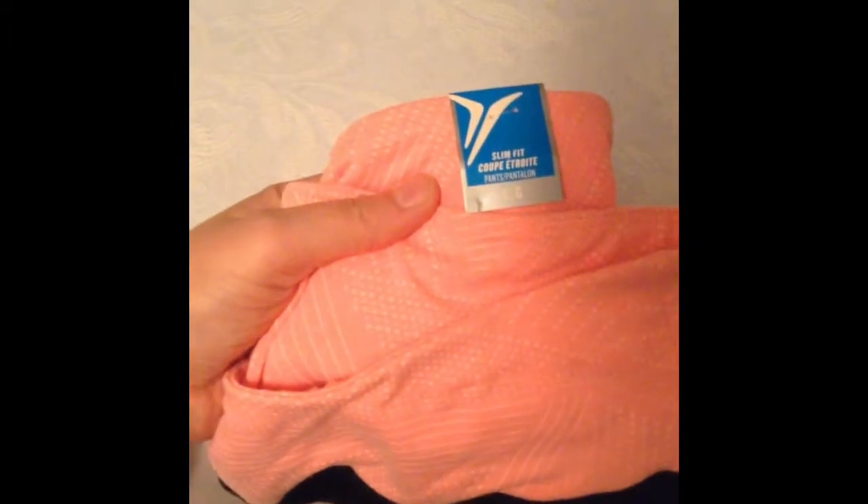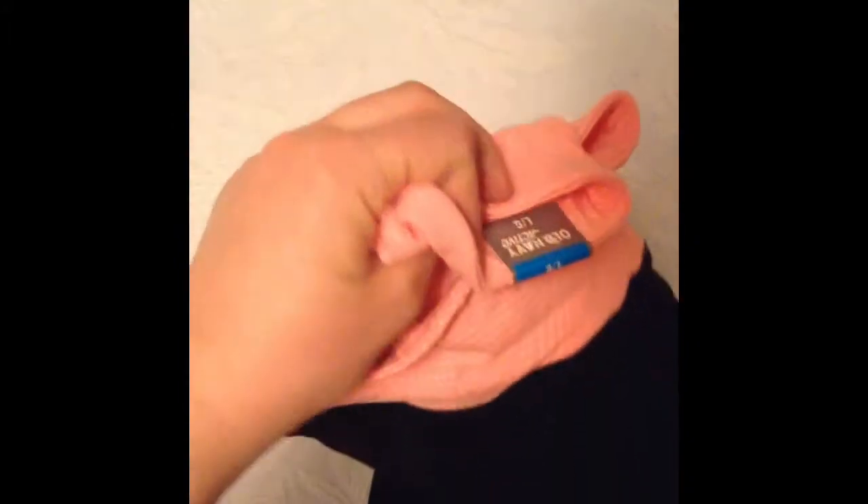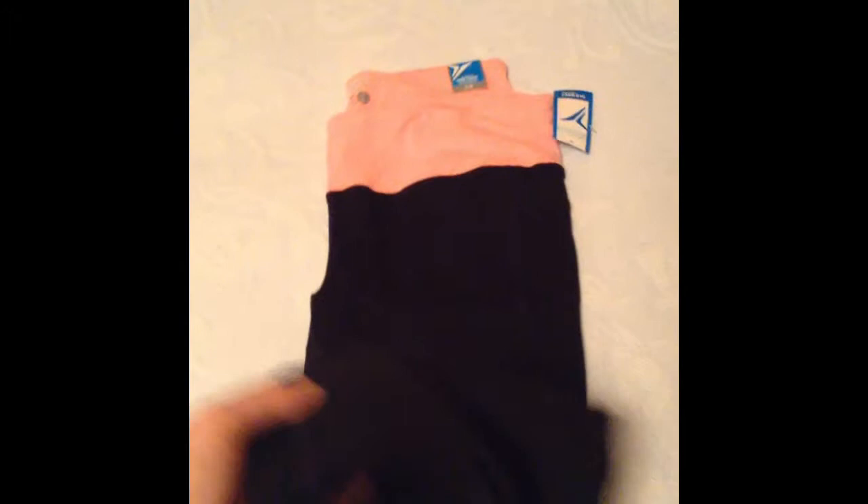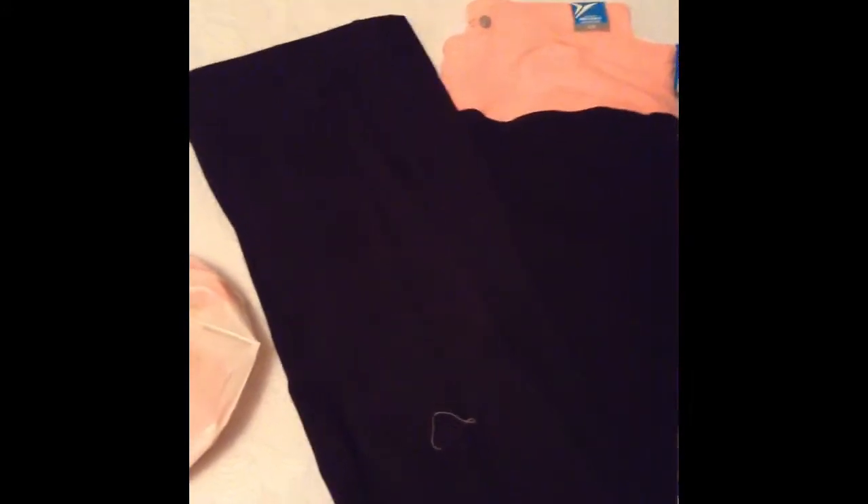Alright, moving on to the next item. What else is in the mystery bag, you might ask? In here, we have our first active wear icon. This is actually from Old Navy — it is their Slim Fit Pants, and I believe it is semi-fitted. And as you can see, I love the pink, it goes with the shoes. It's also fairly long and comfy, so it should keep you warm during active wear.